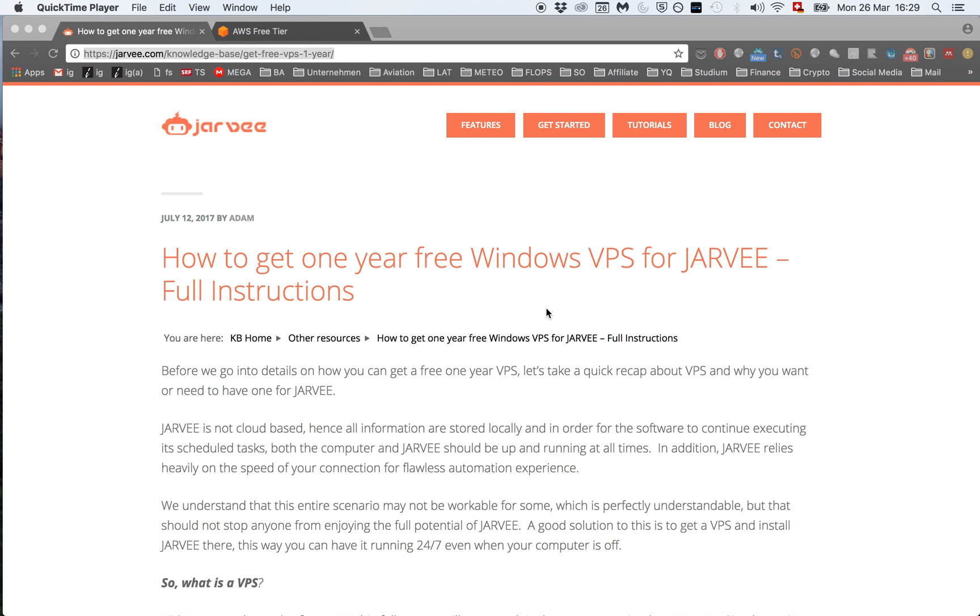I have this guide from the JAR-V home page where they have it in written form, I'm just going to walk you through the whole process step by step in this video. Please note that this VPS is not very powerful, but if you only run one or two Instagram accounts it will be enough. If you run three or more Instagram accounts I recommend getting a paid VPS which is more powerful. I will put a link to the tutorial on how to get the more powerful VPS in the description below.